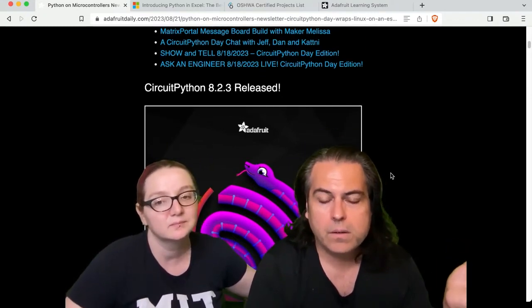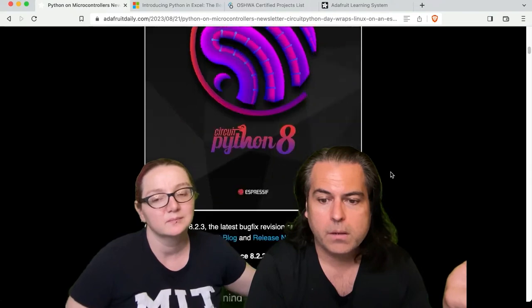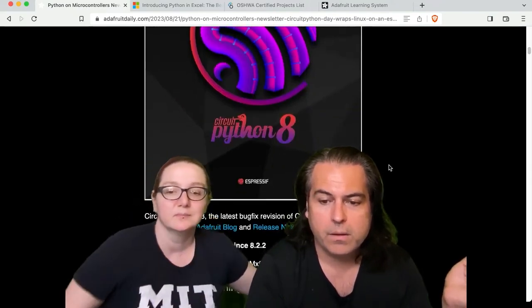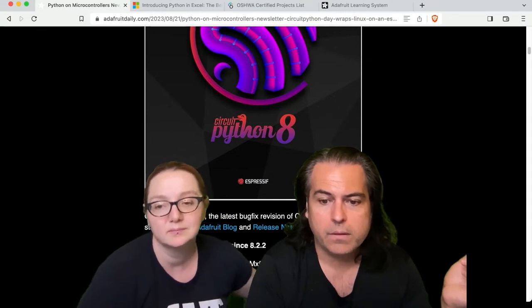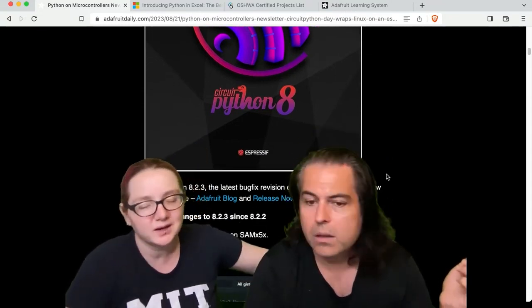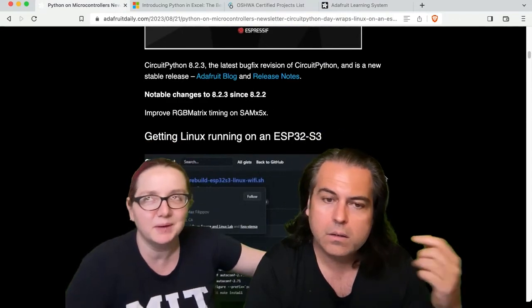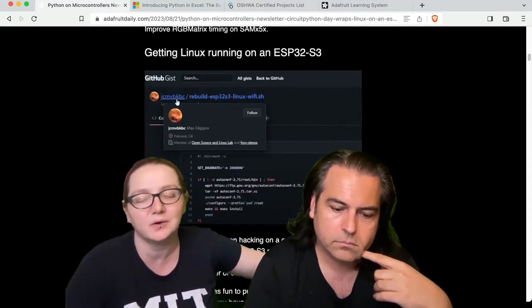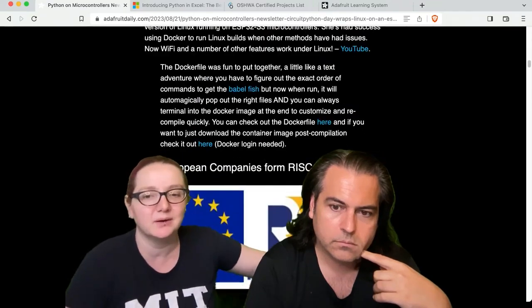We do have an 8.2.3 release — that's a dot update. If you're really interested, there's RGB matrix timing on the SAMX5X. We've been doing a lot of hacking to the matrices. Some of the ones that we have in stock now are a little bit pickier about timing.